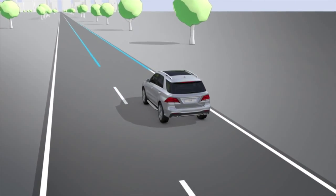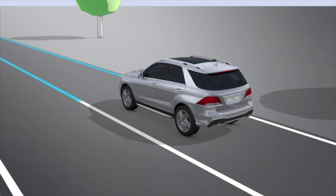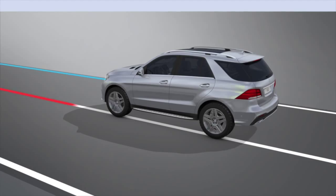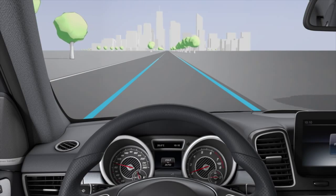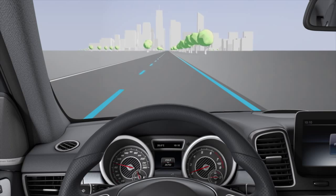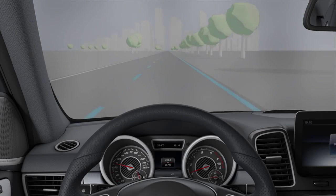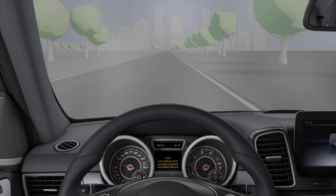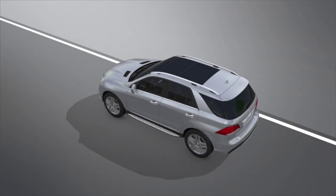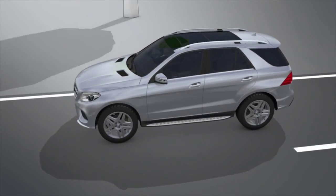As the system can distinguish between different conditions, the warning vibration can occur earlier or later. The assistant does not keep your vehicle in its lane — the system is only an aid and may be impaired by poor visibility, dirt on the camera or the road surface, or if there are no lane markings. Always pay attention to traffic conditions and your surroundings.